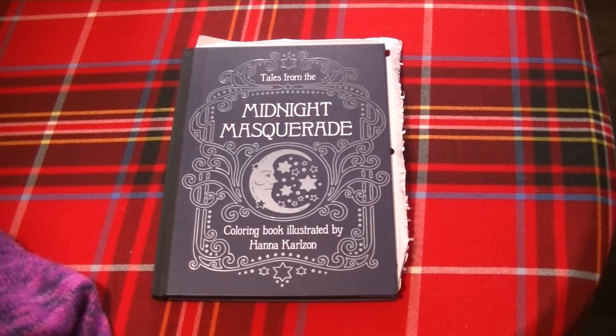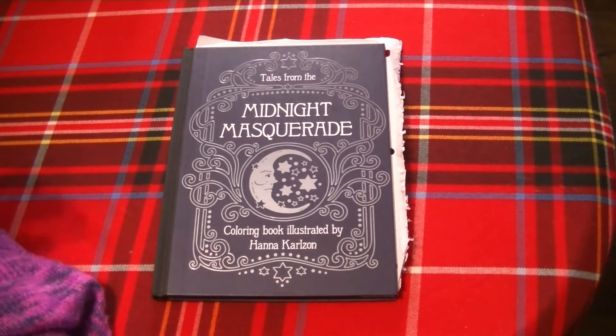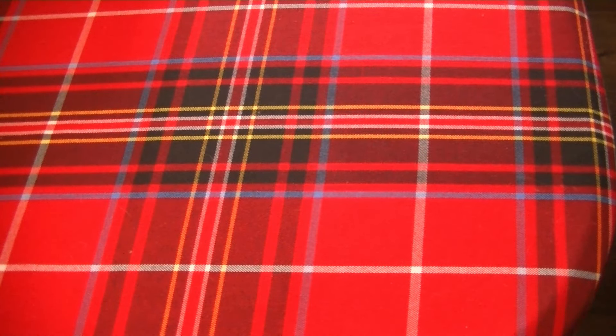I also have another page in — I think it's Summer Nights — that I would like to do. It's the one of the two geese holding the gemstone together between their beaks. I've seen a tutorial video that I watch over and over again and I've watched it maybe a hundred times at least — I'm not kidding. I would like to work on that page in her style if I could.